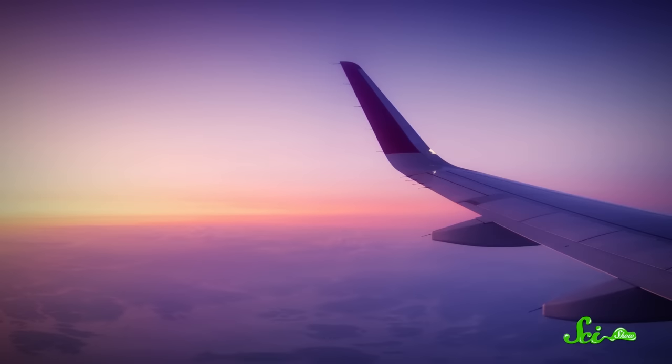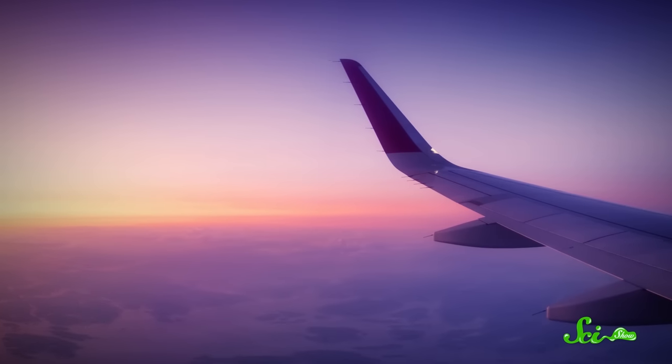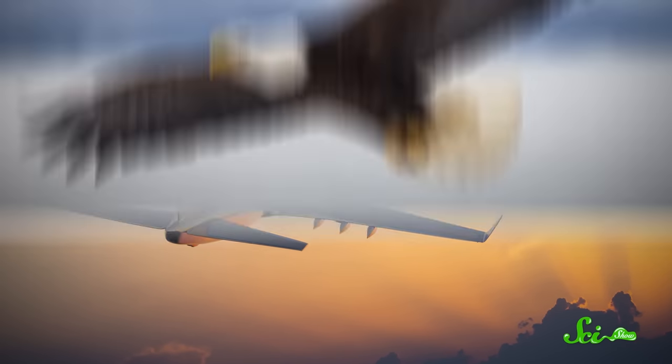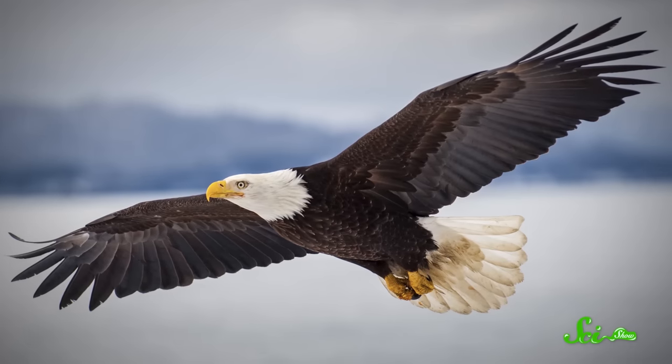When we want to get from point A to point B as fast as possible, we take to the air. But humans are newbies in the world of flight. While we've had commercial flights for over a century, other animals have been flying for millennia. And for good reason. From an evolutionary perspective, flight is awesome. So today, we're going to look at the bizarre world of animal flight, from birds to bats to spiders.